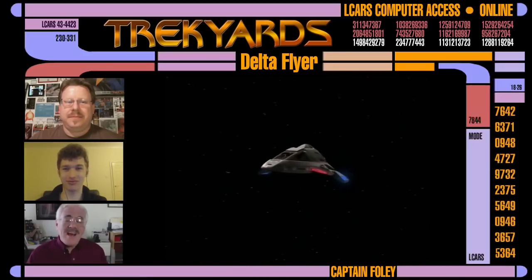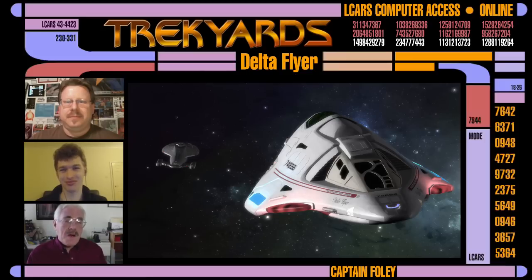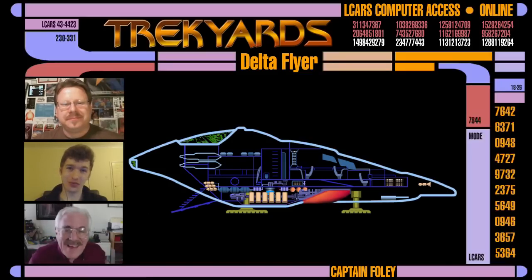Parts of the interior were maybe a little bit bigger than the hull, so it was sort of like a TARDIS. There were sections in the back that maybe were a little bit bigger than what the hull could accommodate, but it's been like that in Hollywood for decades.